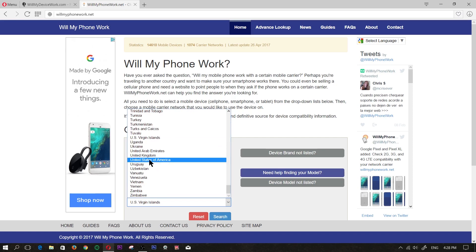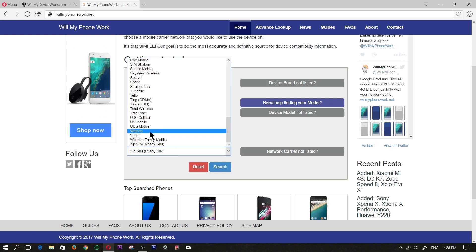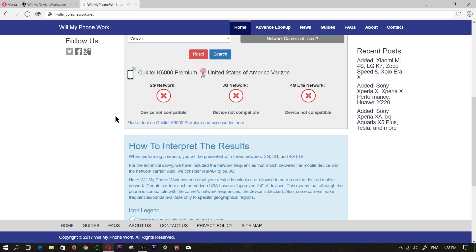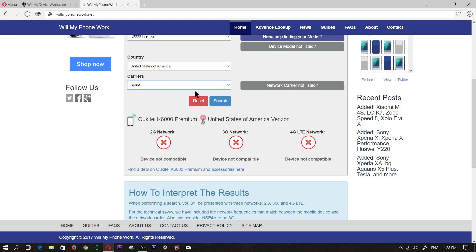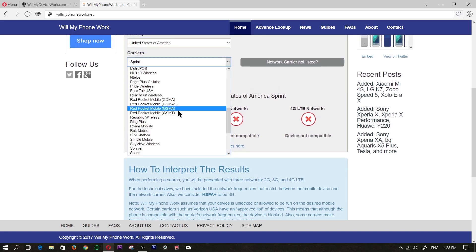For the country, we'll choose the United States of America, and for the carrier we'll choose Verizon. As you can see, 2G is not supported, 3G is not supported, and 4G LTE is not supported with this phone on Verizon. Let's try another carrier — Sprint. Again, the same thing: it will not work. A lot of these Chinese brands will not work with certain carriers — that's why it's a good idea to always check.